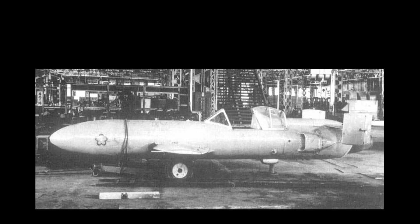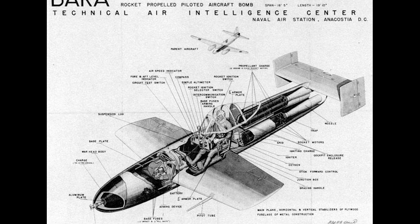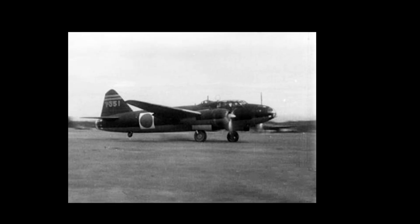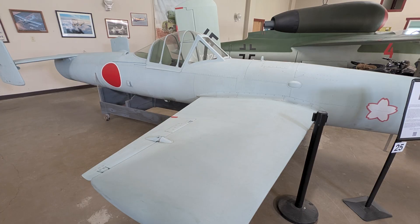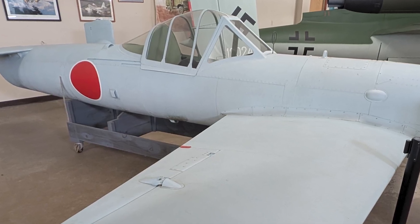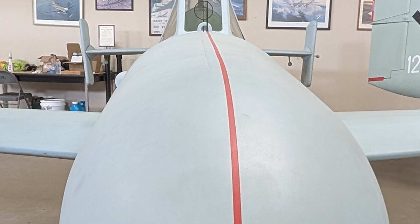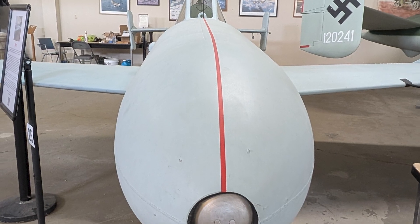Yokosuka MXY-7 Oka: the human-guided rocket. The Oka — translated, it means cherry blossom, and just like the flower, this weapon was built to be beautiful, brief, and gone. The Yokosuka MXY-7 Model 11 Oka wasn't so much a plane as it was a manned rocket. Carried under a bomber, it was released near enemy ships, where the pilot would ignite the rocket engines and dive towards the target at insane speeds. No landing gear, no return trip, just raw velocity and the pilot's final mission. American pilots, baffled and horrified by the concept, nicknamed it the Baka Bomb — Baka meaning fool or idiot in Japanese. It was part mockery, part fear.